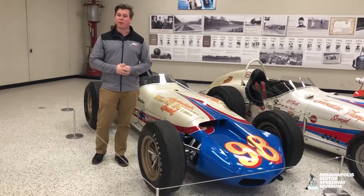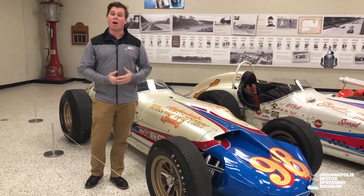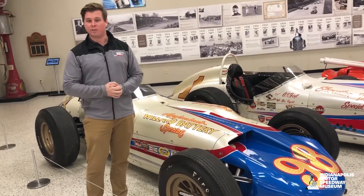Hello, my name is Jason Vansickel, Curator of Vehicles here at the Indianapolis Motor Speedway Museum. And right now, I'm here next to the 1963 winner driven by Parnelli Jones.